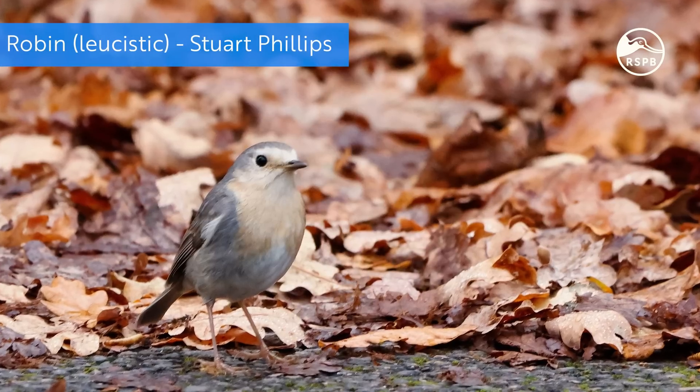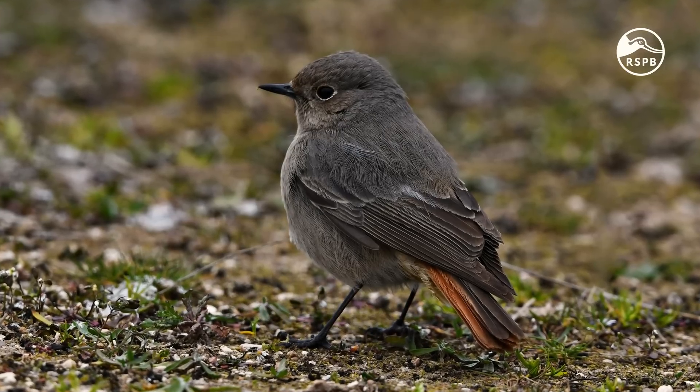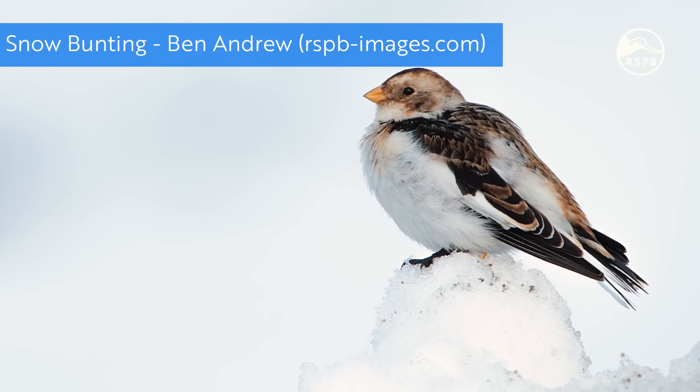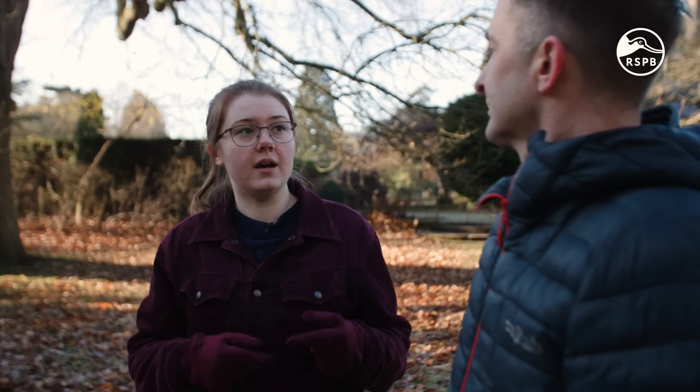During the colder months we can get some other unusual species turning up in our gardens and local green spaces. There can be some confusion between leucistic robins and female black redstarts because of their similar size and shape. We also get some confusion between leucistic garden birds and snow buntings. Snow buntings globally breed in Scandinavia, Alaska, Canada and Greenland. In the UK they're mainly seen as winter migrants along coastal areas, but there is a small breeding population in Scotland as well.